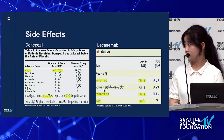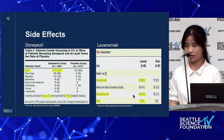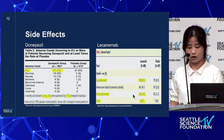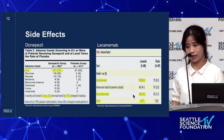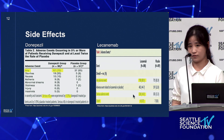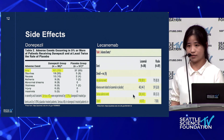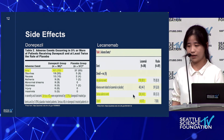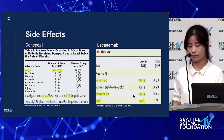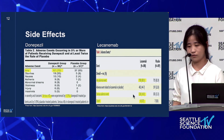Now I'm going to evaluate the side effects of donepezil and lecanemab. Due to the different types of side effects that occurred, I've focused on a few criteria: adverse events, serious adverse events such as cancer, and death. For the donepezil group, 70% of patients experienced some kind of adverse event and 5% experienced serious adverse events; however, there were no deaths. For lecanemab, rates were higher across all criteria — 88.9% of patients experienced an adverse event, 14% experienced a serious adverse event, and most importantly, 6 out of 898 lecanemab patients died, resulting in a 0.7% death rate.